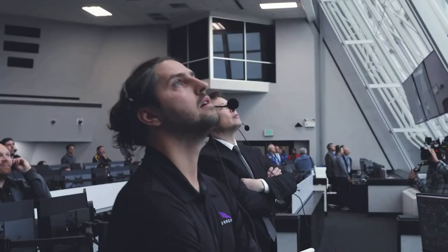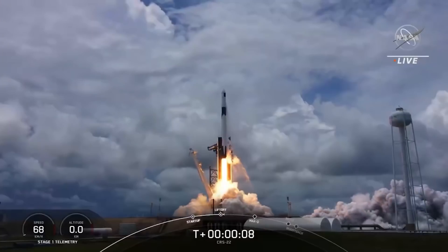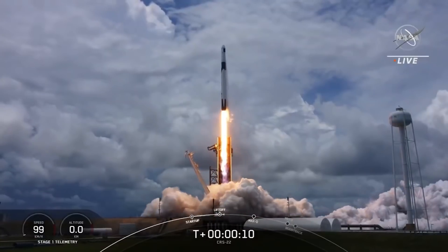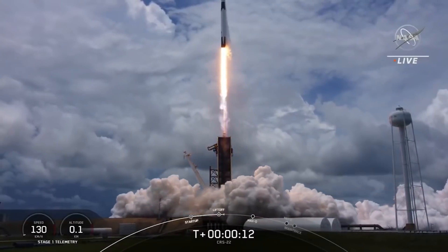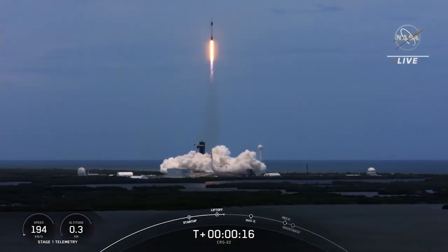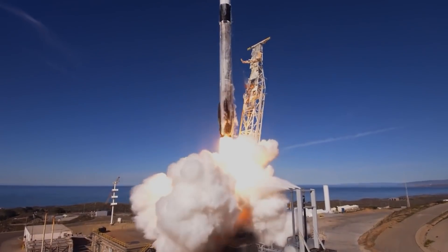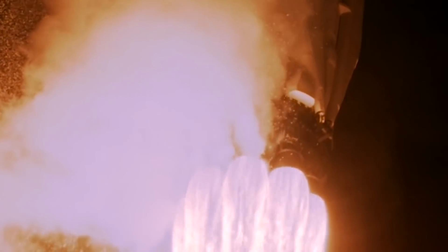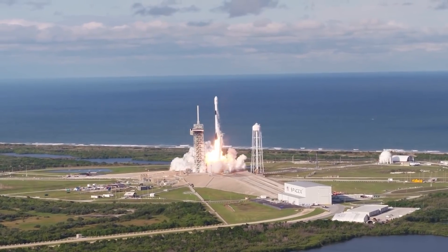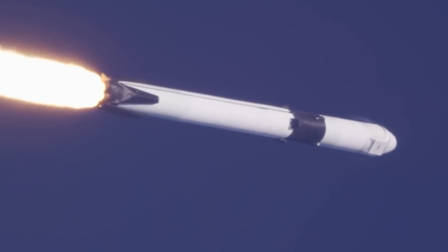The launch was targeted for Saturday, August 28th at 3:37 am EDT, but was scrubbed due to weather. Instead, it launched on Sunday, August 29th at 3:14 am EDT. SpaceX's Falcon 9 rocket sent the company's Dragon spacecraft, filled with over 4,800 pounds of research, crew supplies and hardware, to the space station to support Expeditions 65 and 66.